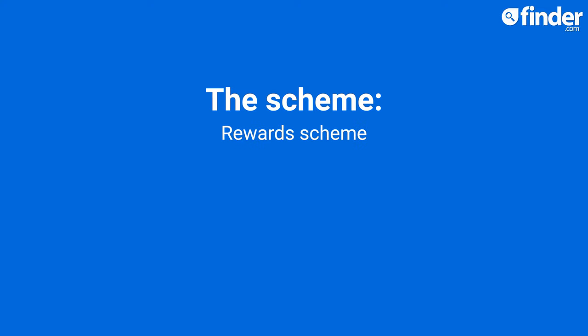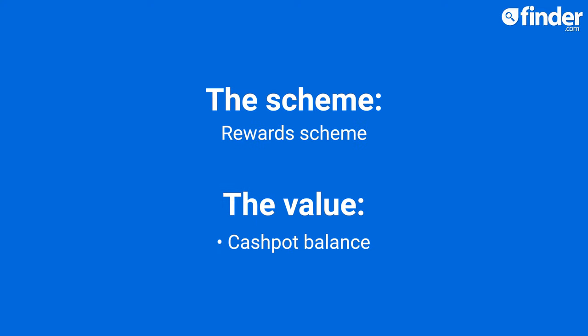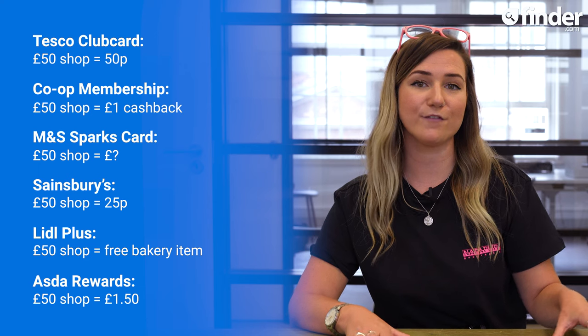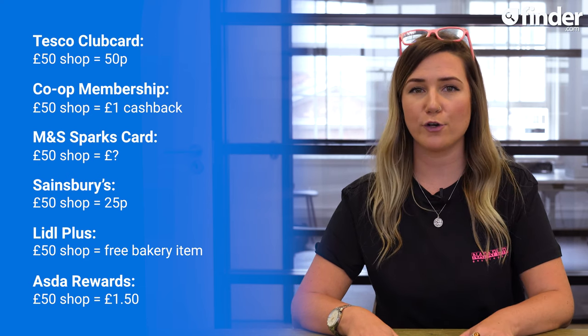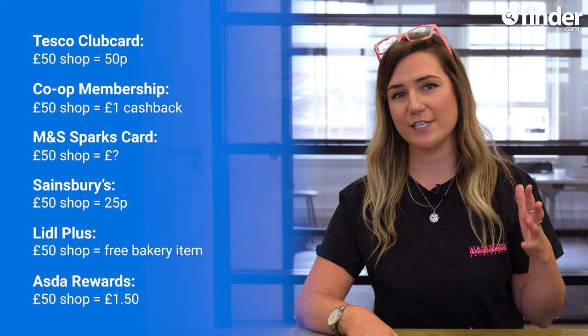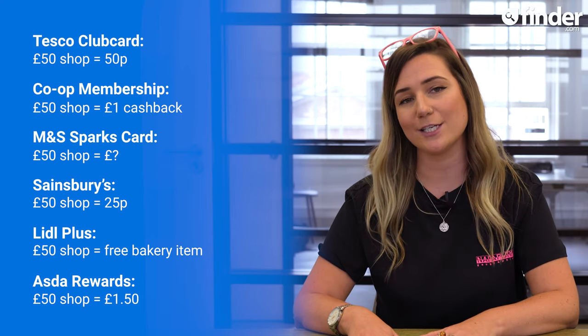Any rewards you earn get added to your cash pot balance, which can be converted into vouchers to spend at Asda. In terms of monetary value, your rewards will vary. A generic mission like buying three Kellogg's brand cereals, for example, will earn you £1 in your cash pot. Hitting that £50 milestone mission will earn you £1.50, and most of the star product rewards come in the form of 10%. So if you bought a selected product for £10, £1 would get added to your cash pot.